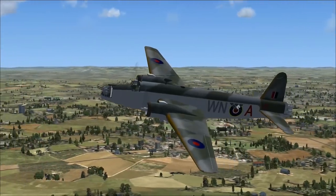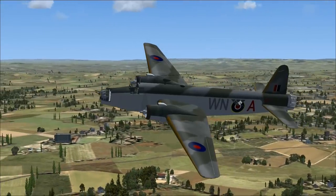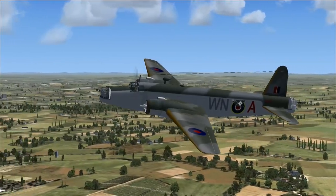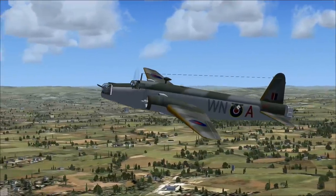The dramatic effect was enhanced by the doped fabric skin burning off, leaving the naked frames exposed — and it would be very cold. The geodesic structure was strong and light for its size, which gave the Wellington a load and range to power ratio advantage over similar aircraft.